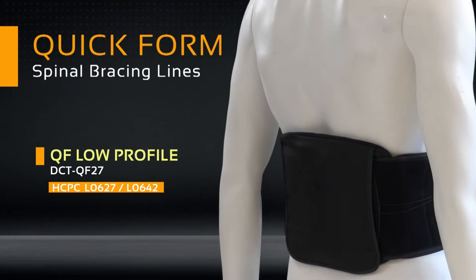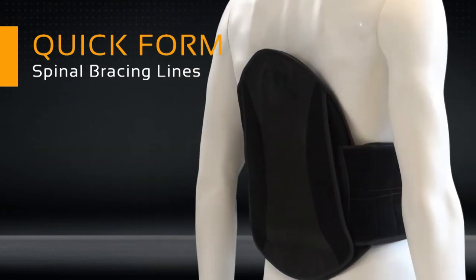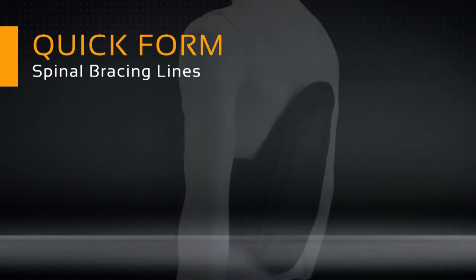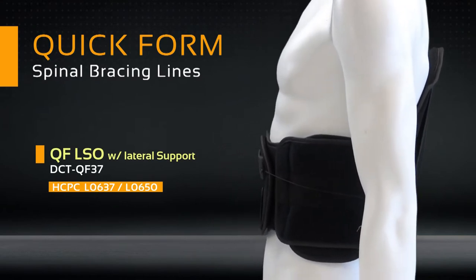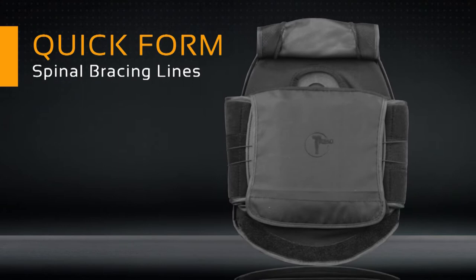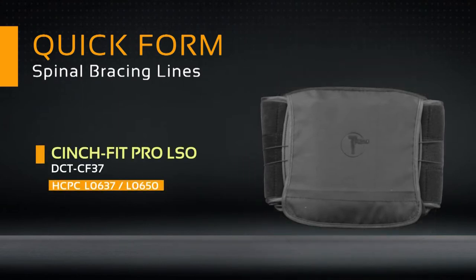The low-profile lumbar orthotic DCTQF27, our full LSO models the DCTQF31, the DCTQF37 with added lateral support, and the DCT CF37 CinchFit Pro LSO — a modular brace that can be adapted to progress with the level of support needed through all stages of recovery.